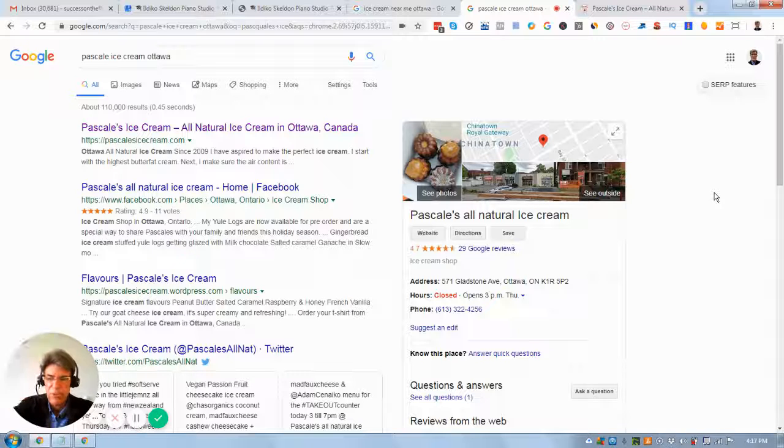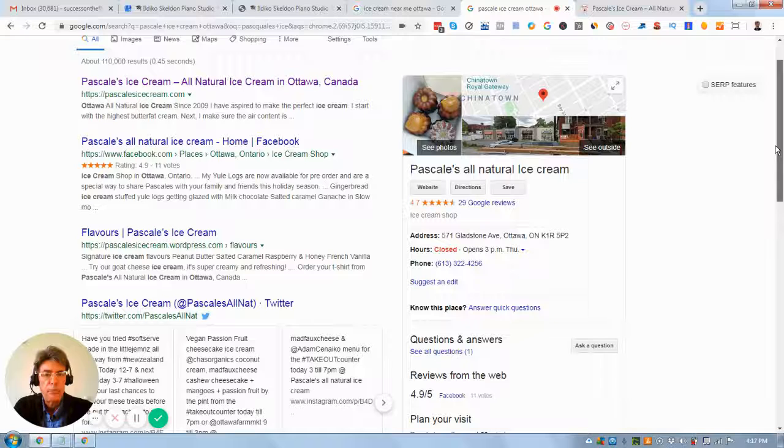Just take your smartphone out and get going, or have an employee or family member start shooting video. I would probably capitalize Pasquale's All Natural Ice Cream consistently — you've got a mix of upper and lower case right now and it just doesn't look great.